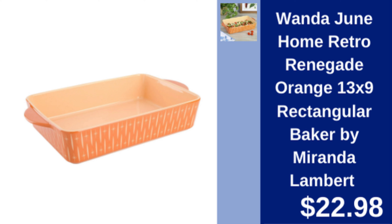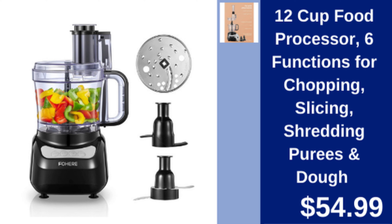Wanda June Home Rectangular Baker — retro 13x9 orange baker for baking and serving, designed by Miranda Lambert. $22.98.